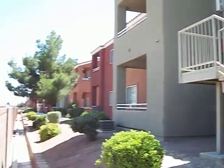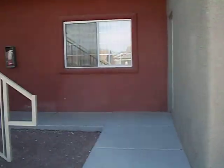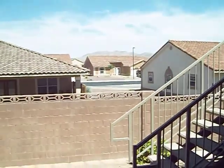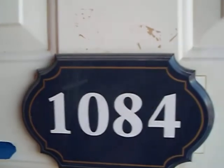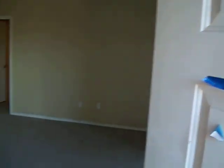Here we are at 4730 Craig Road, Unit 1084. This unit is on the back side of the complex adjacent to the Air Force installation. This is unit 1084 — two bedroom, two bath, with a fireplace.